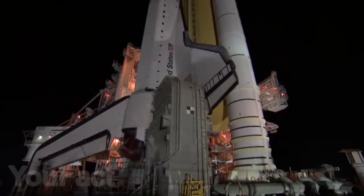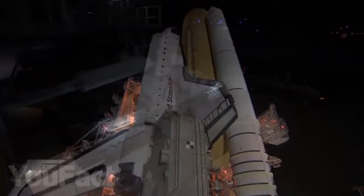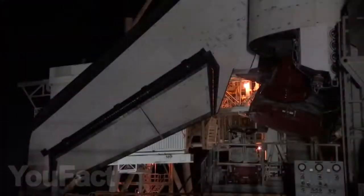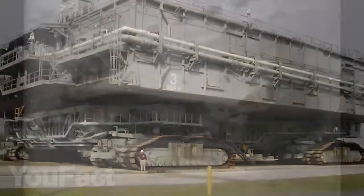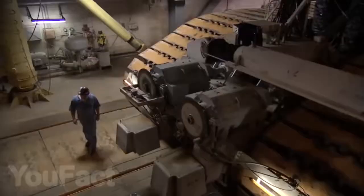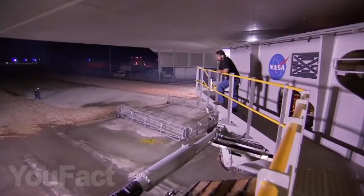Involved in the historic launches of the Saturn 1B and Saturn 5 rockets during the Apollo missions, Skylab, and the Apollo Soyuz programs, it was also responsible for the transportation of space shuttles. The Caterpillar track has a mass of 3,000 tons and is capable of supporting a payload of up to 9,000 tons with fuel consumption of up to 126 gallons per mile. This giant is operated by a crew of 30 specialists located inside the control room.